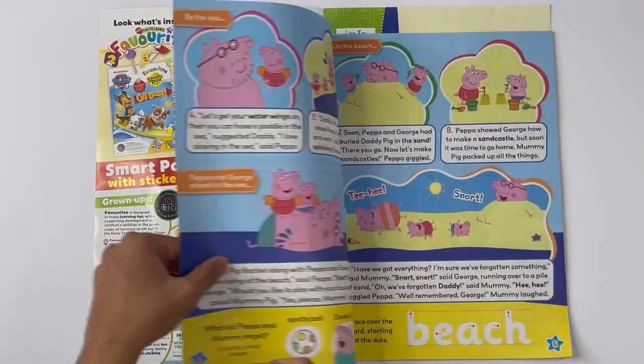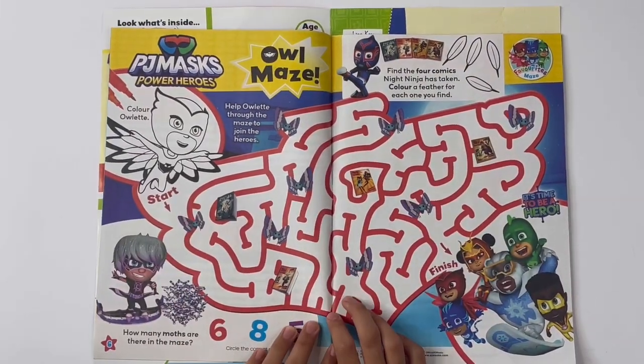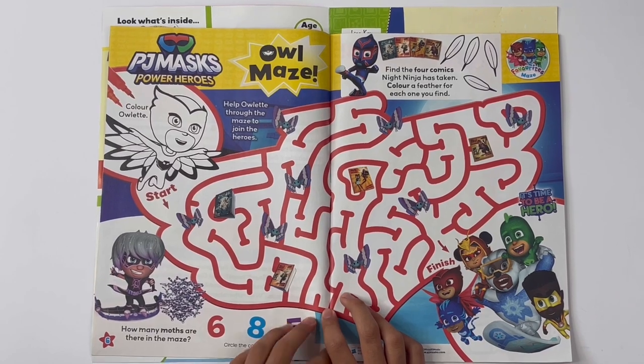This is a story. PJ Masks, power heroes. Owl Maze — help Owlette through the maze to join the heroes. You can colour her first.